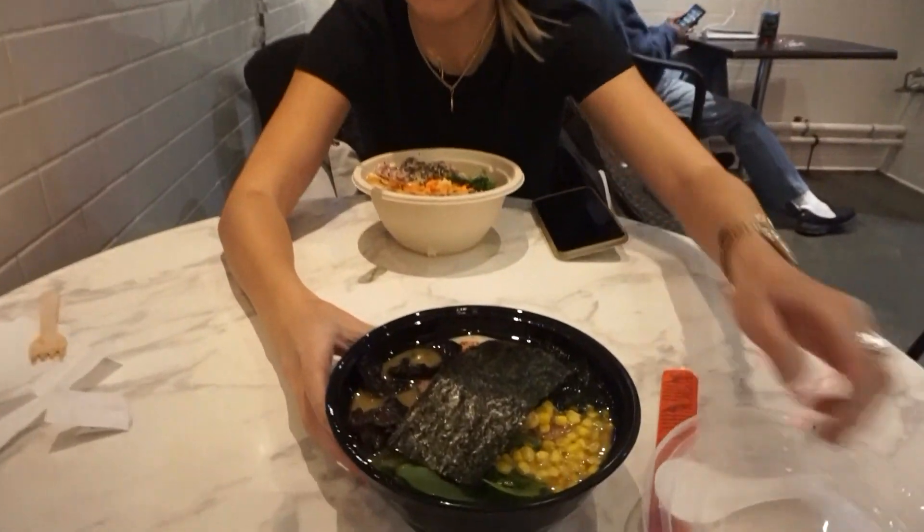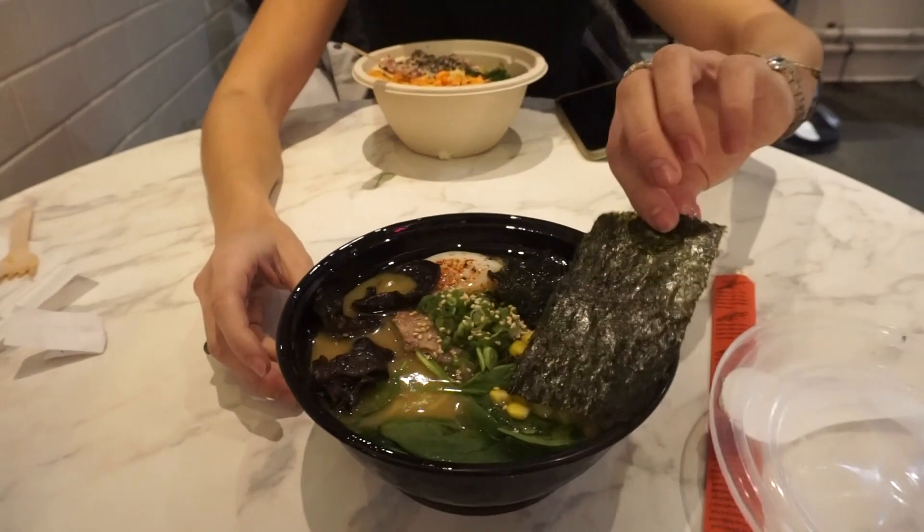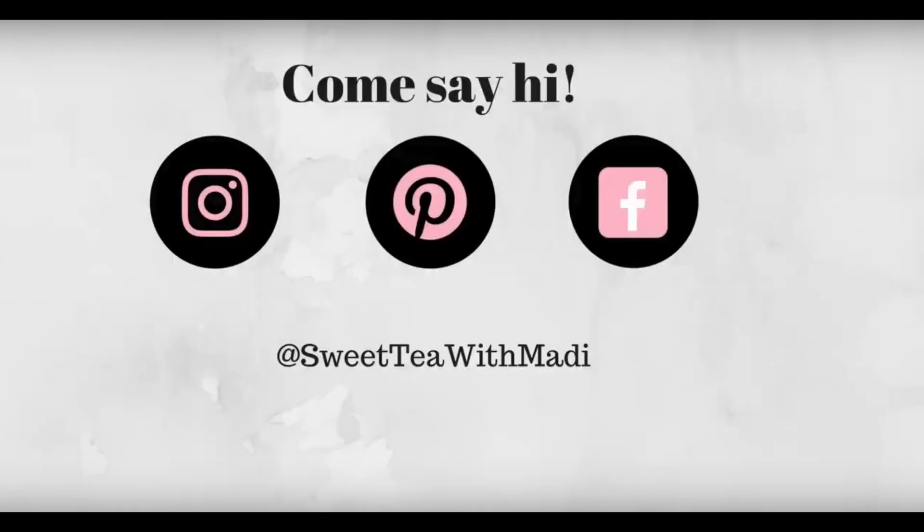Got a nice bowl of ramen — oh, so good. Cheers!